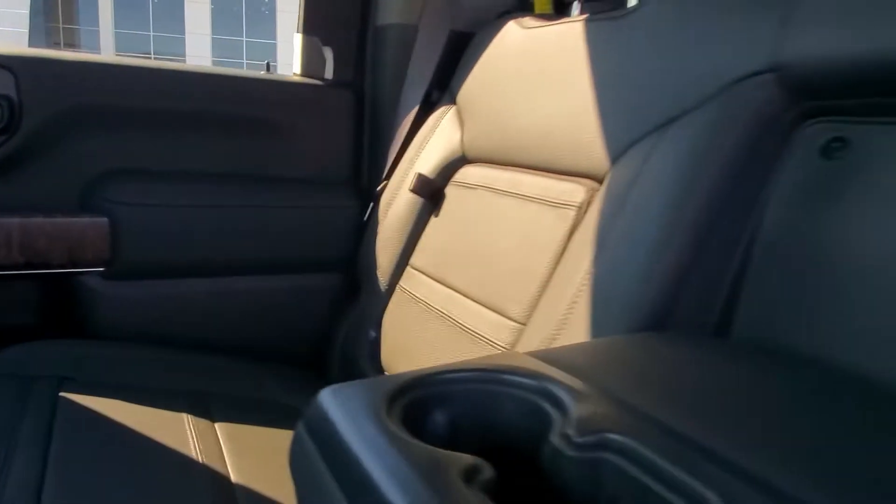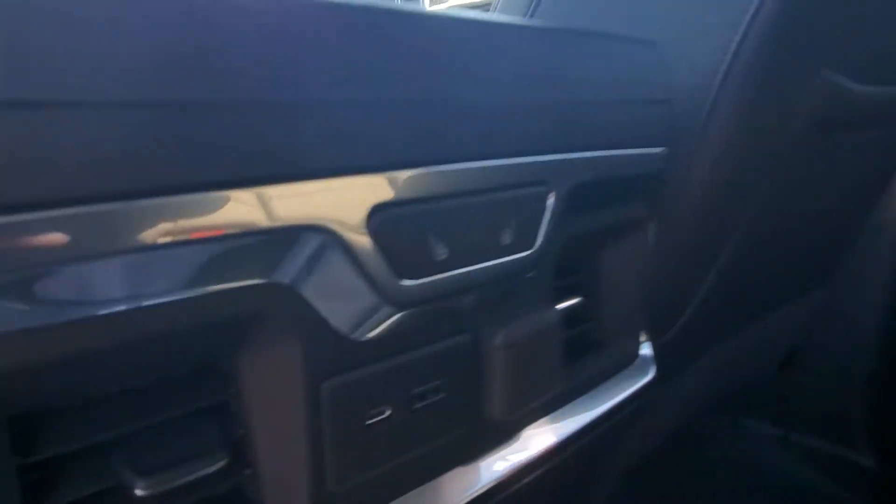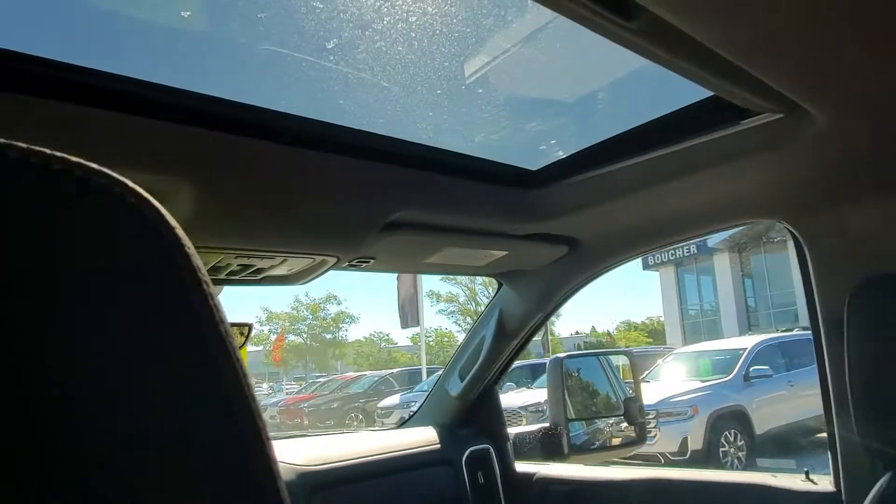Inside the vehicle, jet black interior with black stitching. Heated seats for passengers in the outboard — the people sitting next to the window. USB ports as well. Sunroof in the front, we'll get to that momentarily. Nice little wood inlay here as well.